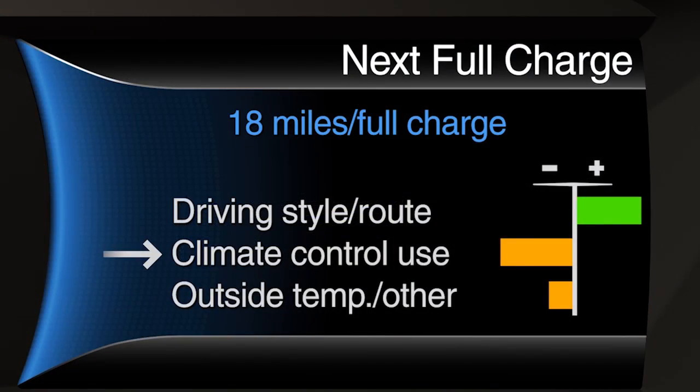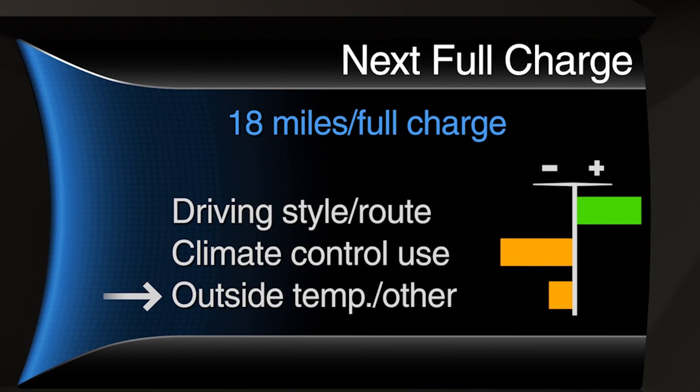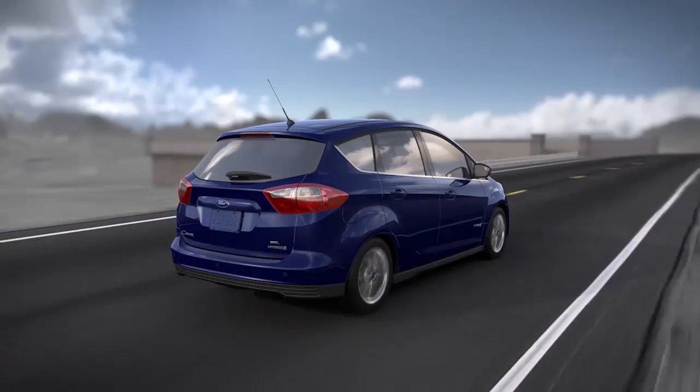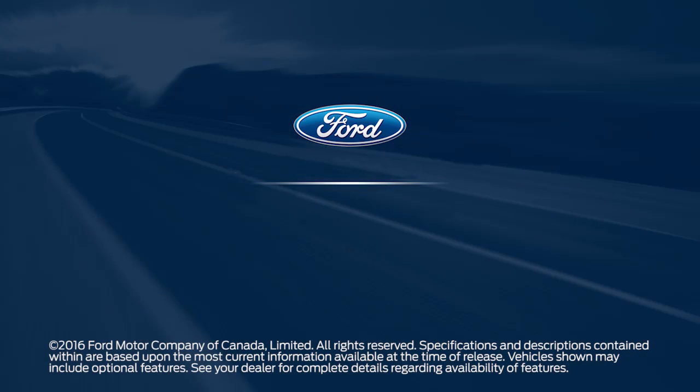Followed by the climate control system's power use, which includes energy for the electric heater and AC compressor. And lastly, outside temperature and other factors that include drops in efficiency due to warmer or cooler temperatures, and low voltage accessories such as lights and fans. We'll see you next time. Bye.